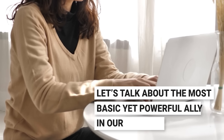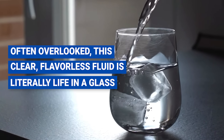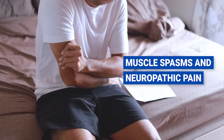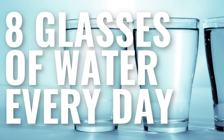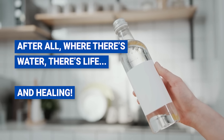Number ten: water. Let's talk about the most basic yet powerful ally in our quest for health — water. Often overlooked, this clear, flavorless fluid is literally life in a glass. When your body is happily hydrated, it stands a better chance against muscle spasms and neuropathic pain. Picture water as the highway for nutrients in your body, ferrying essential healing elements to your damaged nerves. If your water intake is lacking, your nerve healing process might hit a rough patch. Your mission is to drink at least eight glasses of water every day — a simple act, yet so vital. Stick to it and witness how this everyday liquid works its healing magic on your nerves.